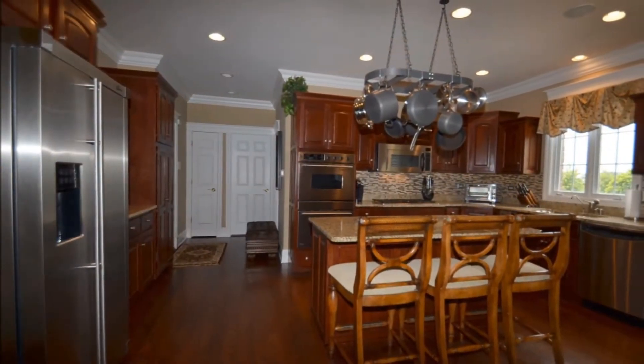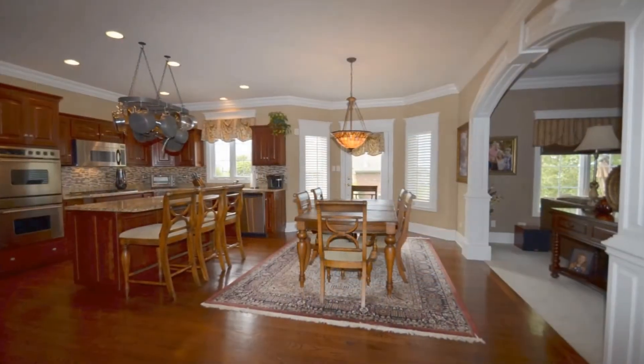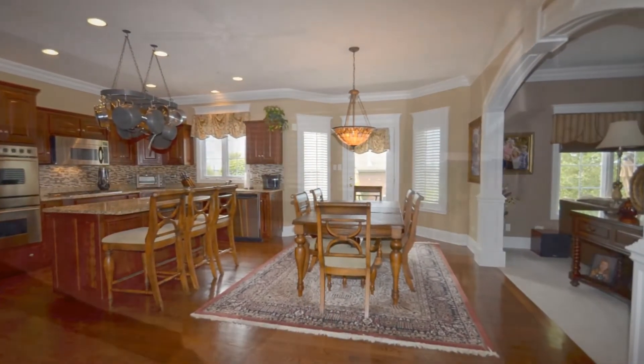This is a gourmet kitchen with all stainless steel appliances. We have a double oven, cherry cabinetry, and a bump-out for the casual dining area with Tiffany lighting.